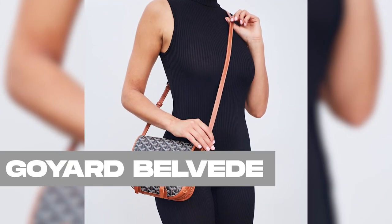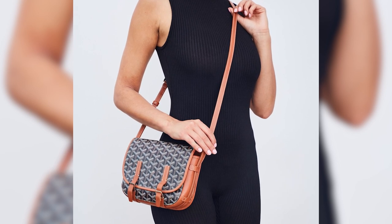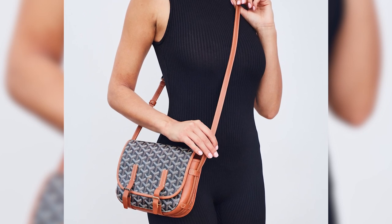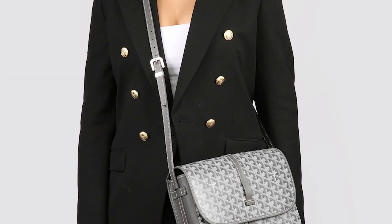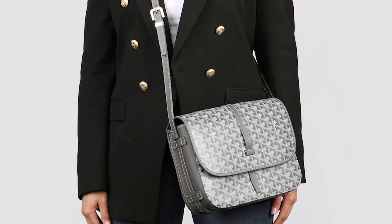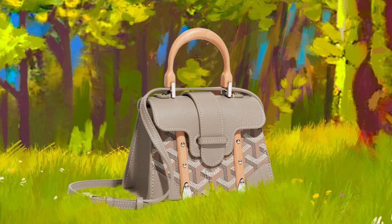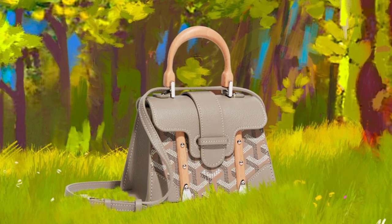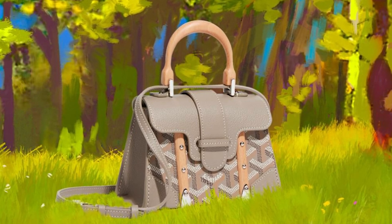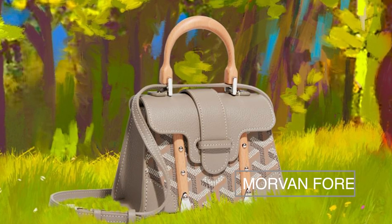Number 5: the Goyard Belvedere. Exquisitely embodying luxury and sophistication, the Goyard Belvedere bag has transcended time to become an everlasting accessory. It exemplifies the brand's unwavering dedication to impeccable quality and masterful craftsmanship, showcased through its sleek contours and premium materials. Drawing inspiration from the practical lock driver's bag, the Belvedere derives its name from the panoramic view over the enchanting Morven Forest.